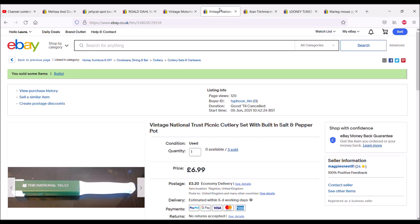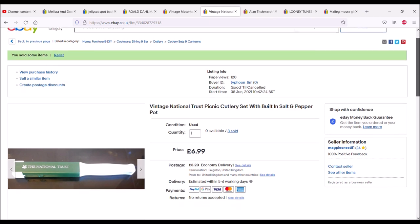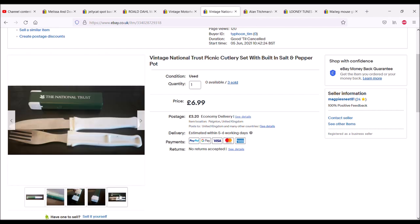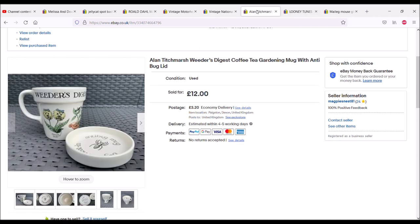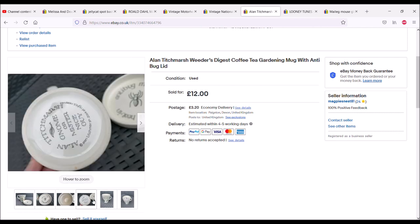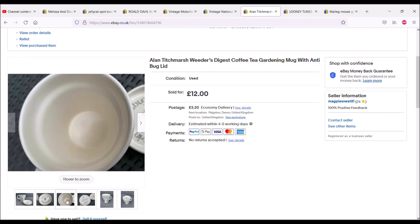National Trust picnic cutlery set — I paid 50 pence and I think I had three of these. This is the last one to sell, 6.99 with postage on top. It has built-in salt and pepper on each end and the cutlery slots into the middle. Then The Weeders Digest — I picked these up on Facebook for £2 each and sold this one for £12 with postage on top. These mugs have an anti-bug lid — you can use it as a coaster or a lid to keep bugs out.